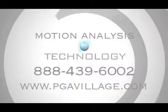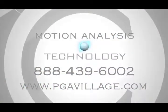Whatever your handicap, motion analysis technology can help your game. Book your time through PGA Village in Port St. Lucie, Florida.